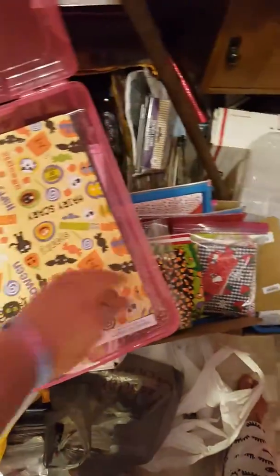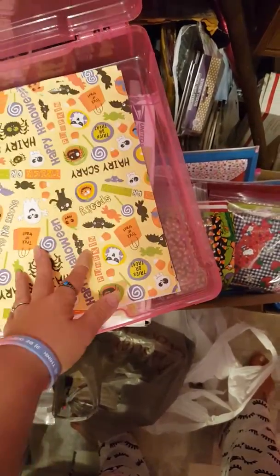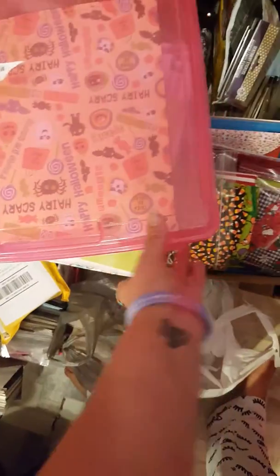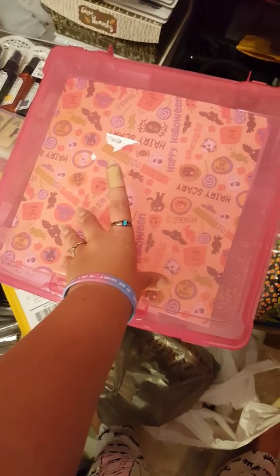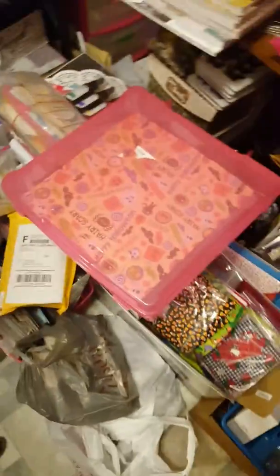I also wanted to show you this organizer — it's the papers you guys saw us haul from Joann's the other day. Look how perfectly the single sheets fit in it! We're thinking about going back Thursday if they're still on sale. We literally got these for $2.99 — I don't know why I didn't grab a few more, but I'm going to.